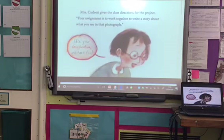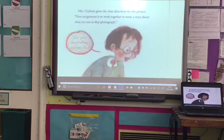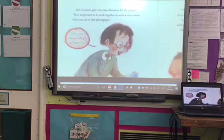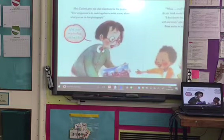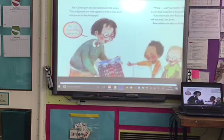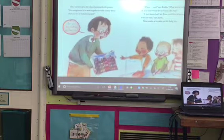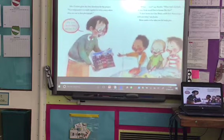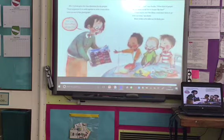Mrs Carlotti gives the class directions for the project. 'Your assignment is to work together to write a story about what you see in that photograph. Use your imagination and have fun.' 'Whoa, cool,' says Emilio. 'What kind of people do you think would live in houses like that?' 'I don't know, but I bet Brian could draw them to go with our story,' says Justin. Brian smiles as he takes out his lucky pen.